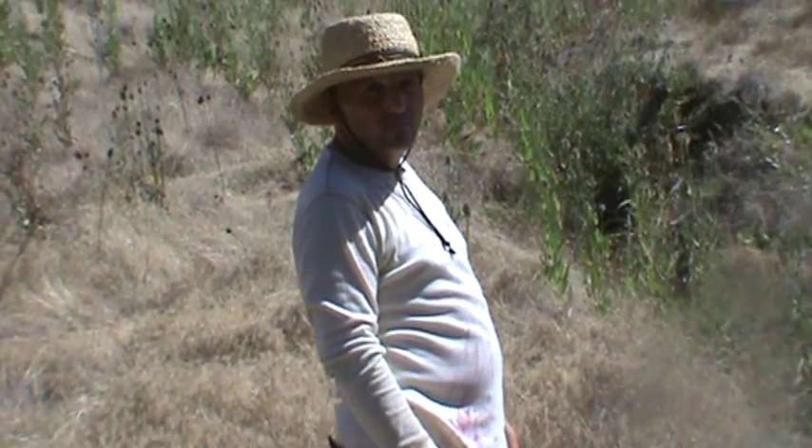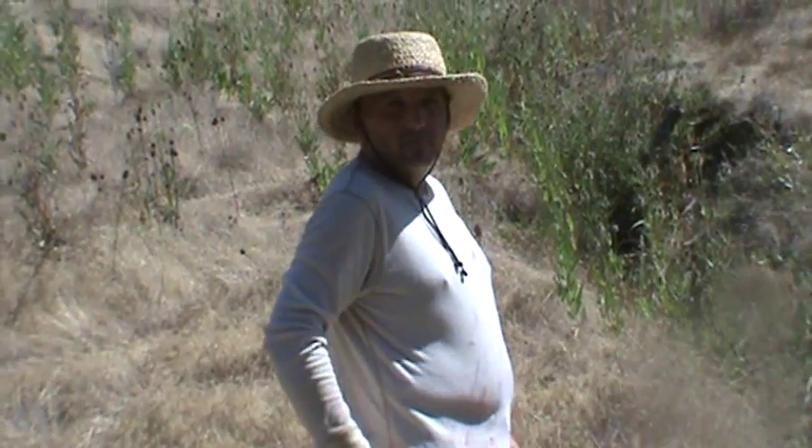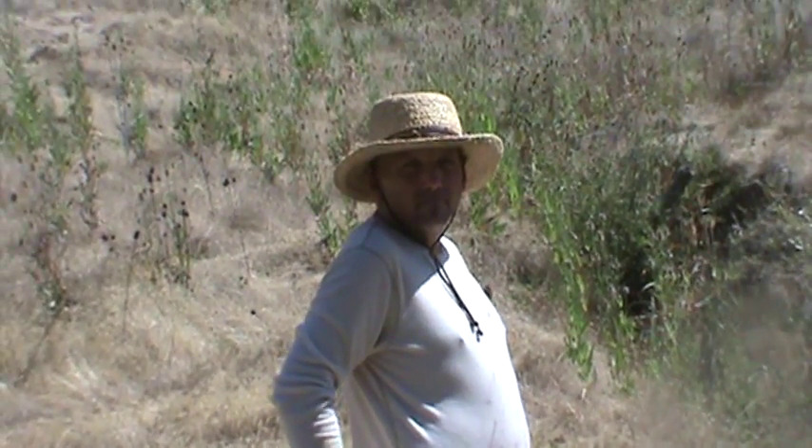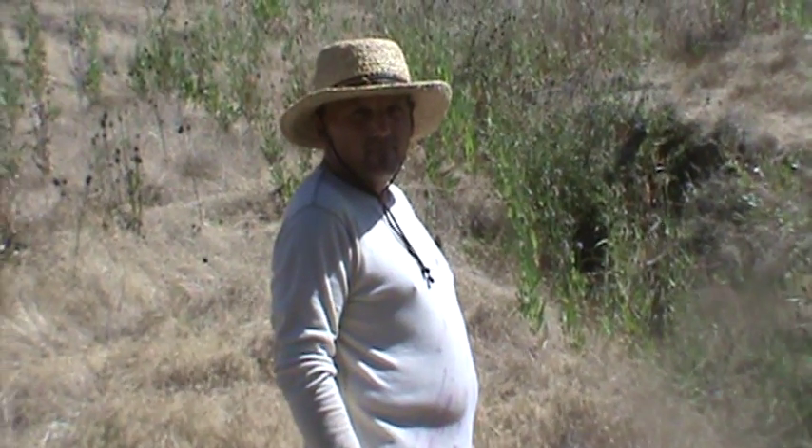Here we are in Northern California to talk about swales and berms with Josh Salins and this beautiful property here in Mendocino, California area. Hi Josh.